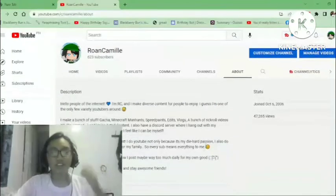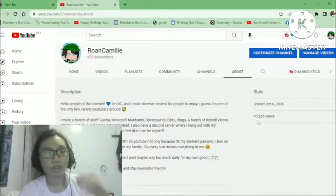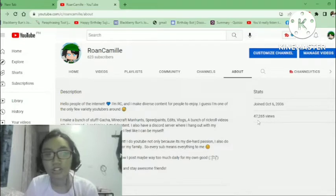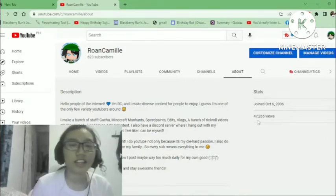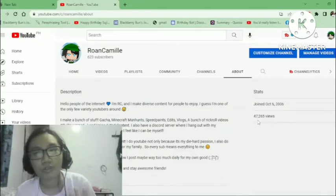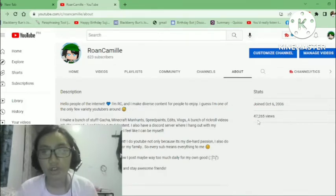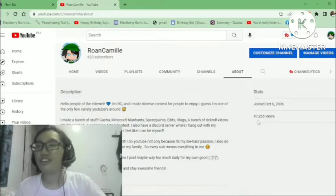Next is the About page. I joined — well, my dad joined because this was originally my older brother's account, and my dad posted here when my brother was a toddler, but now I've taken over. This section is very important and I don't see a lot of people putting much effort into their About pages. They usually just put short stuff, but I believe you should put more thought into it.